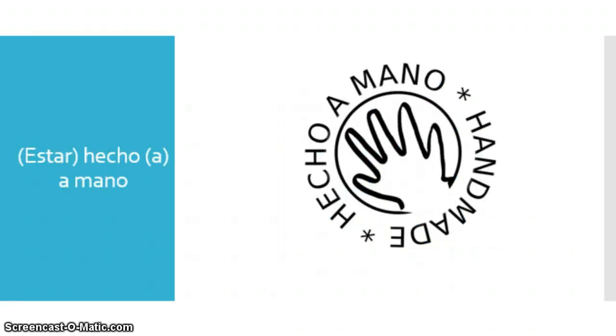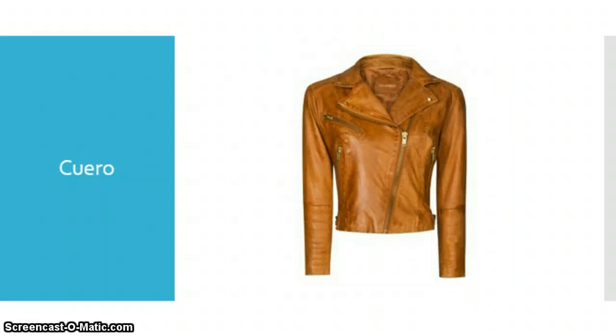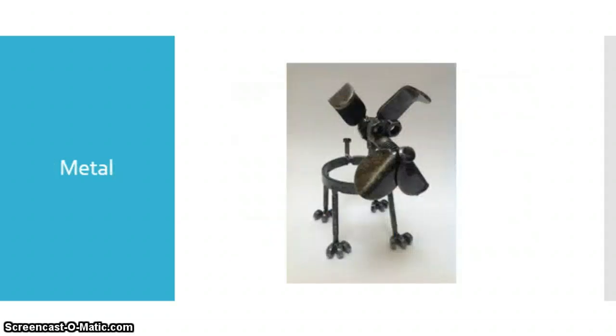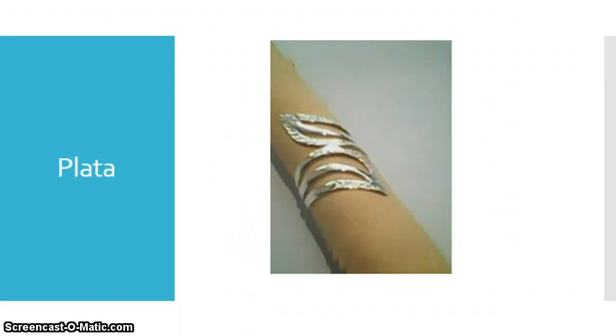Estar hecho a mano — significa handmade. Ser de will be an expression to say 'to be made of something.' Por ejemplo, ser de cerámica — to be made of ceramic. Cuero — significa leather. Madera — significa wood. Metal — significa metal. Oro — significa gold. Piedra — significa stone. Y finalmente, plata — significa silver. So we can use all these words to describe what items at a market are made out of.